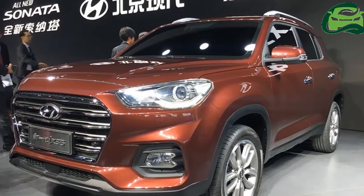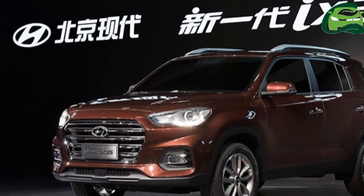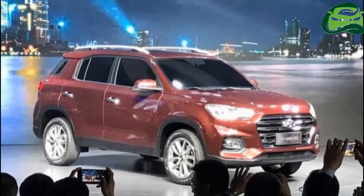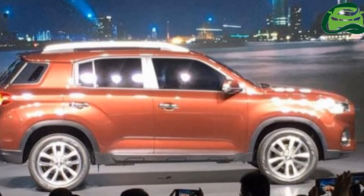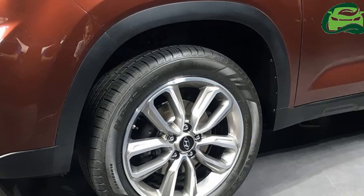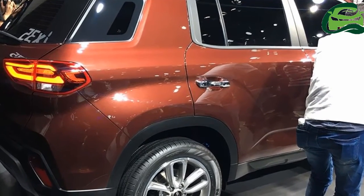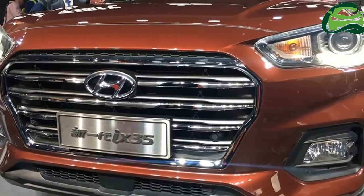The all-new Hyundai X35 is exclusive to the Chinese market. The new generation Hyundai X35 measures 4,435 mm in length, 1,850 mm in width and 1,670 mm in height, and has a wheelbase of 2,640 mm. The redesigned model is 15 mm longer, 30 mm wider and 20 mm taller, but has the same wheelbase as the previous generation model.